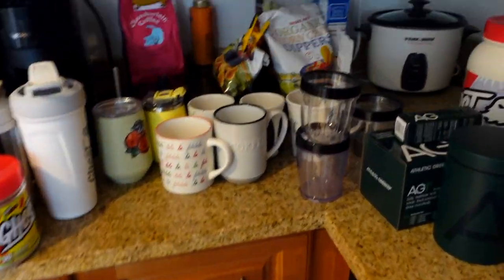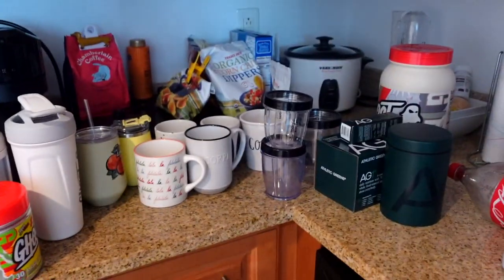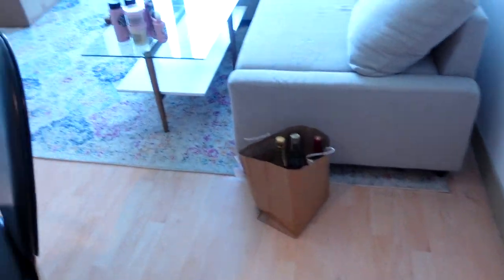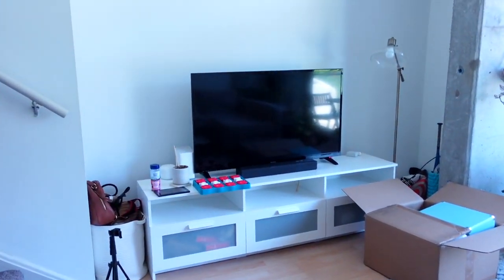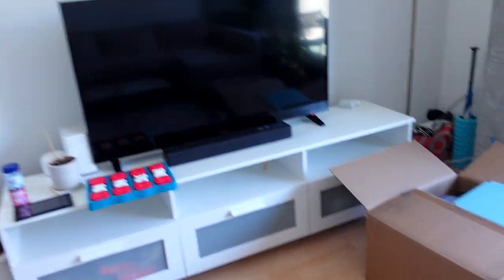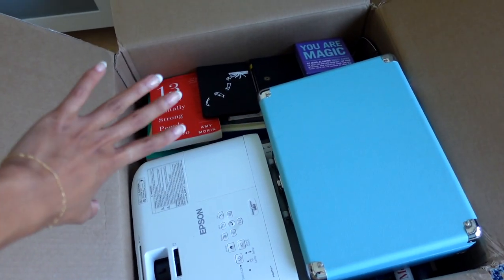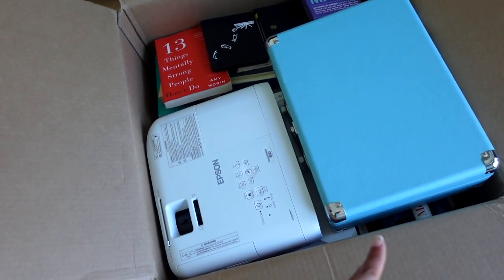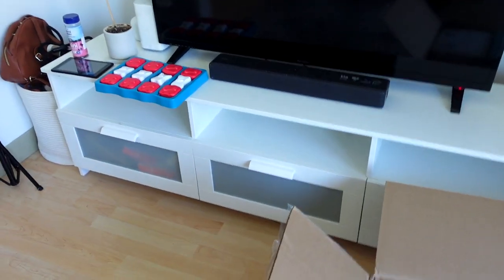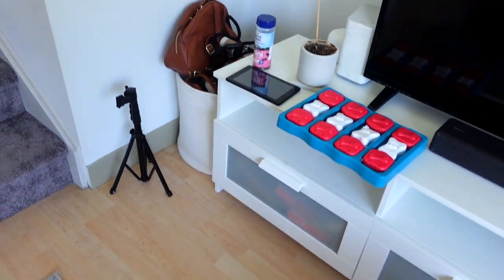I got a bunch of my mugs and kitchen stuff — not all of it — that I'm bringing. I have this little box and I feel like I needed to get bubble wrap so things don't break. The bar cart is gone, a lot of our stuff is — it's low-key a little bit sad. I put all my books, my projector, and my vinyl in here. All these cabinets are pretty much empty — this is all Rocket's stuff which I also need to pack.